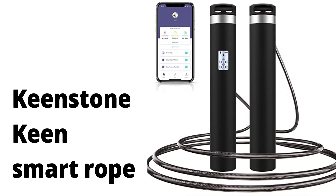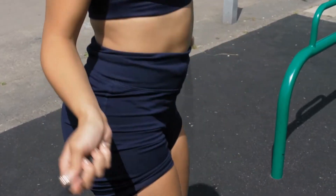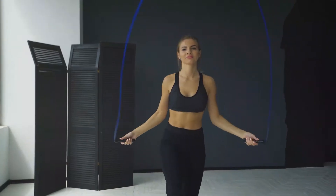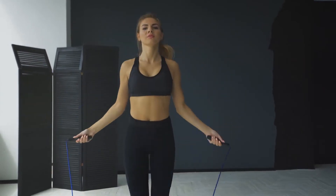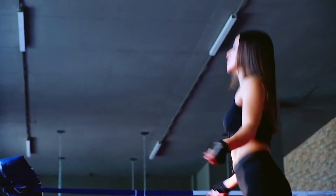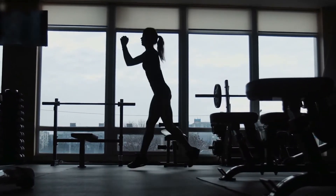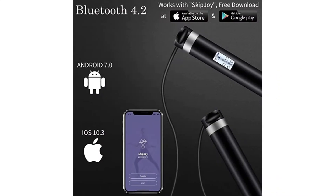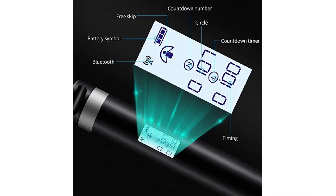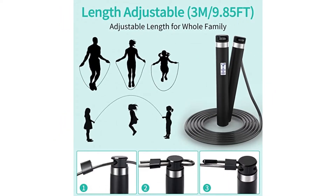Keenstone Keen Smart Rope. A lifelong activity like jumping rope is still one of the best options for exercising the whole body. You just need some space and a rope. We propose this Keenstone of 14 euros — a connected model that offers statistics, different programs, and an estimate of calories burned, adjustable for men, women, and kids. It's a perfect gadget for workouts.